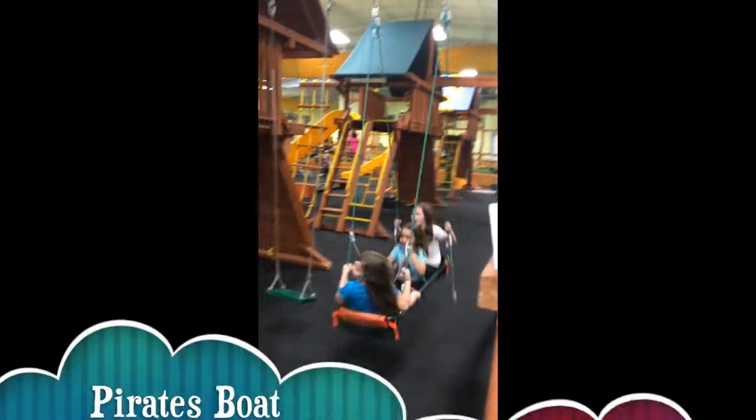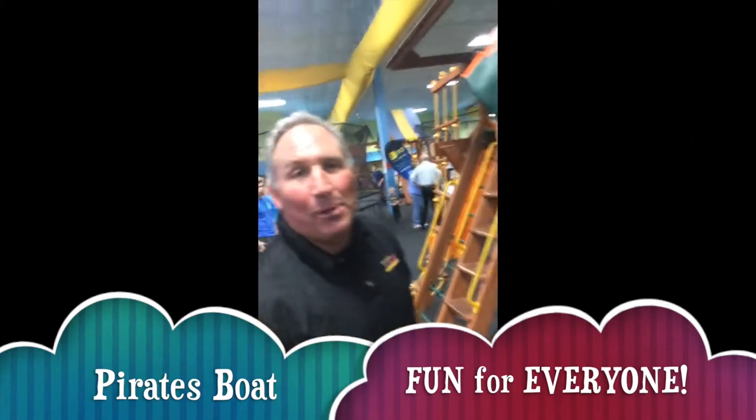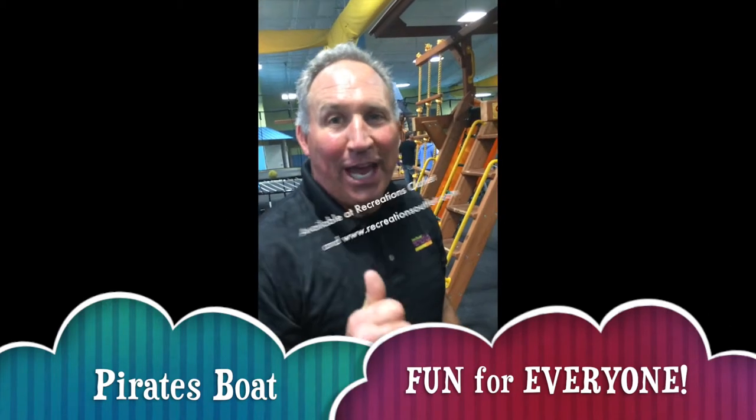Enough pushing too high? But there's the Pirate's Boat, available exclusively at Recreations Outlet. Check us out online at RecreationsOutlet.com. Thanks!